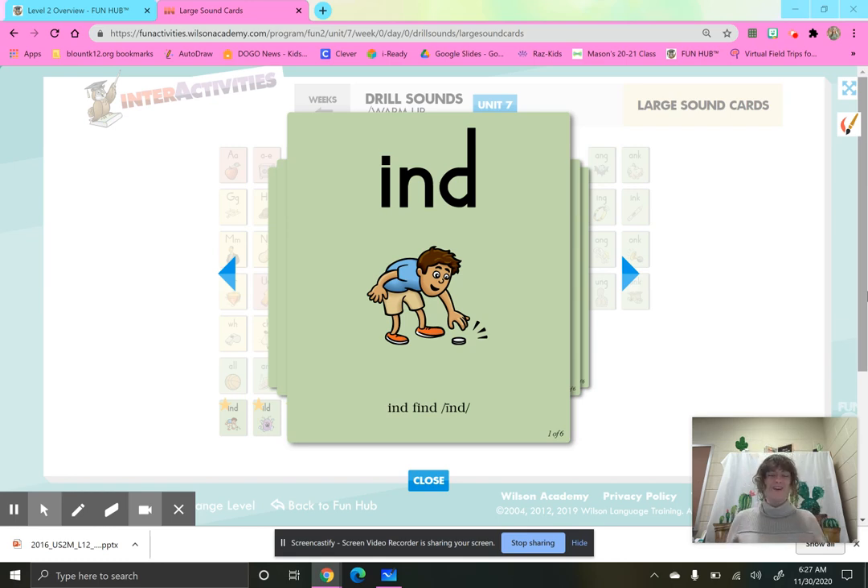We are going to be learning about open syllables today. But before we start talking about open syllables, let's do some drill practice. I want you to echo what I say. Here we go.